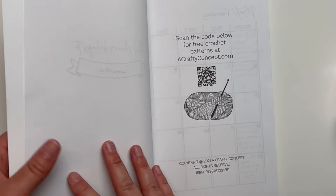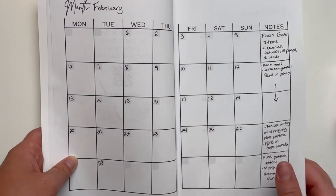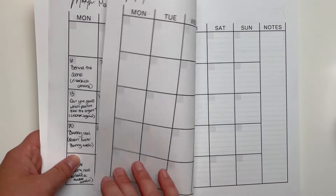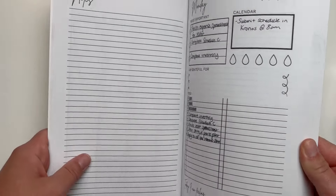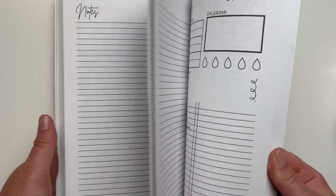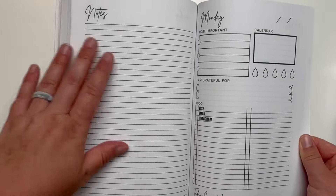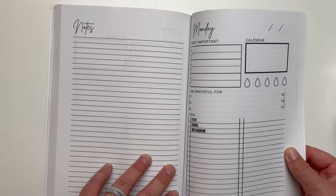If you own a crochet business, having a good planner is a must. Most planners aren't tailored to fit your crochet business needs, but the Work Hard and Crochet More daily planner is perfect for organizing your monthly schedule, day-to-day to-do lists, and prioritizing important tasks. It also includes a water tracker, a mood tracker, and a gratefulness spot. The planner contains up to three months of daily to-do lists — ideal if you enjoy journaling and reflecting on your achievements.